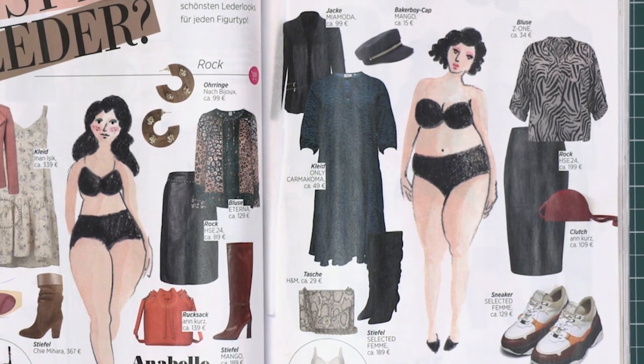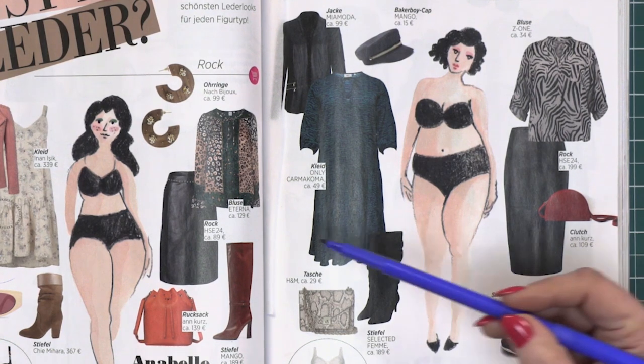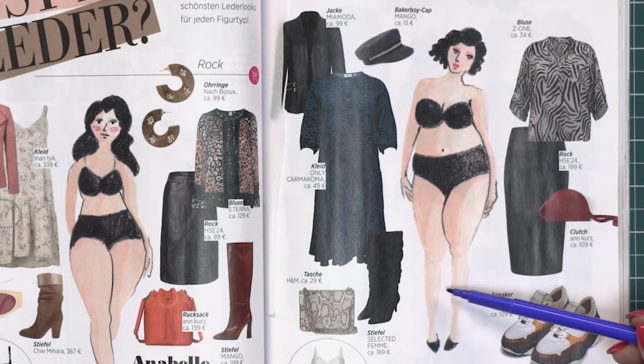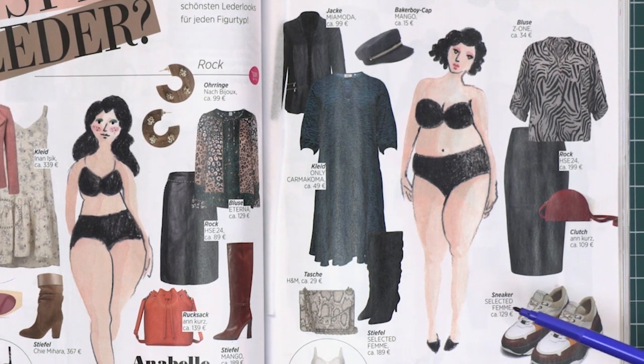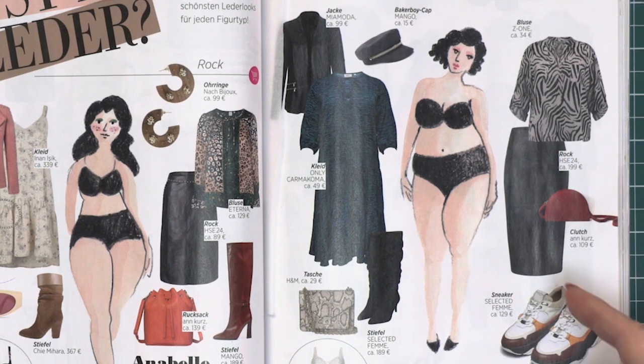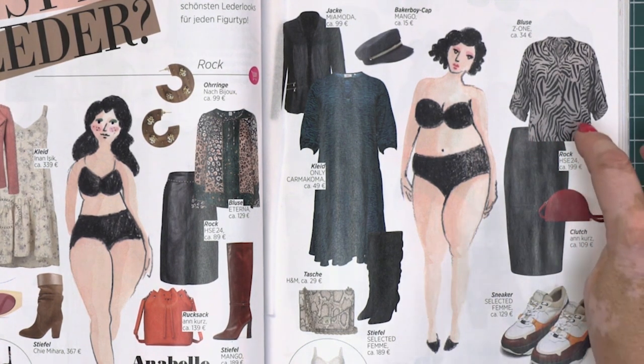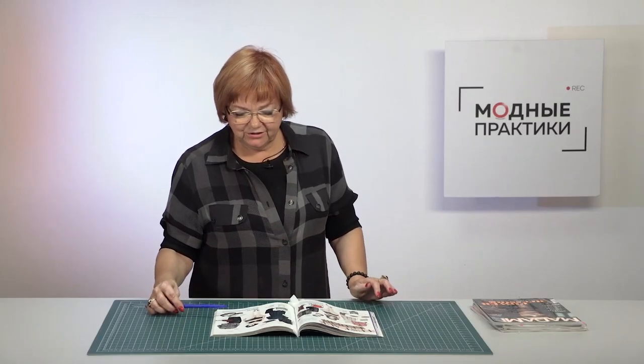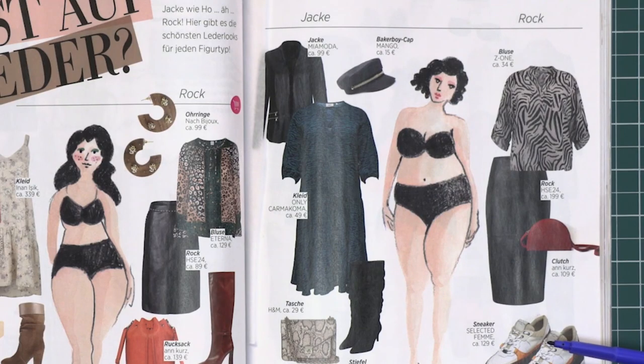Again, you should wear a calm skirt, but this one is longer — it is midi. It will make you look taller. You can combine it with a blouse with animal print, sneakers and a bright clutch bag. Have a look at this black and green dress with zebra print. It is very loose from the bust line — the waist seam is dropped and the skirt is slightly flared.